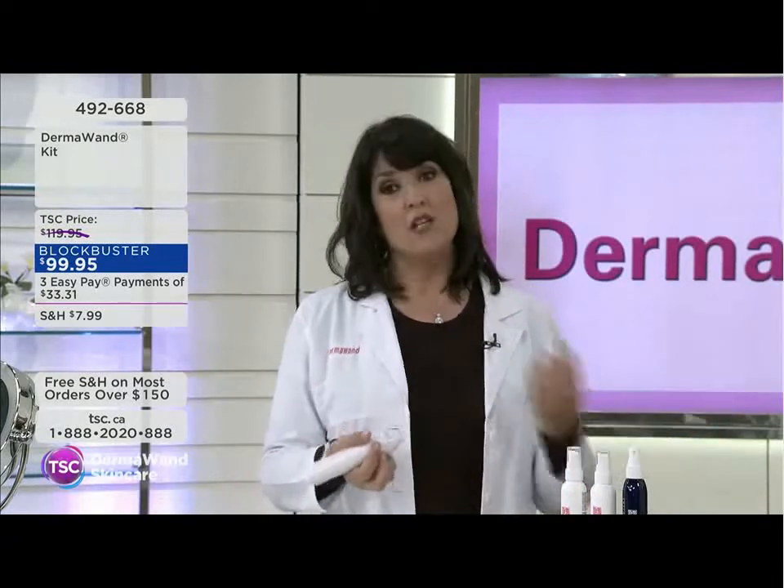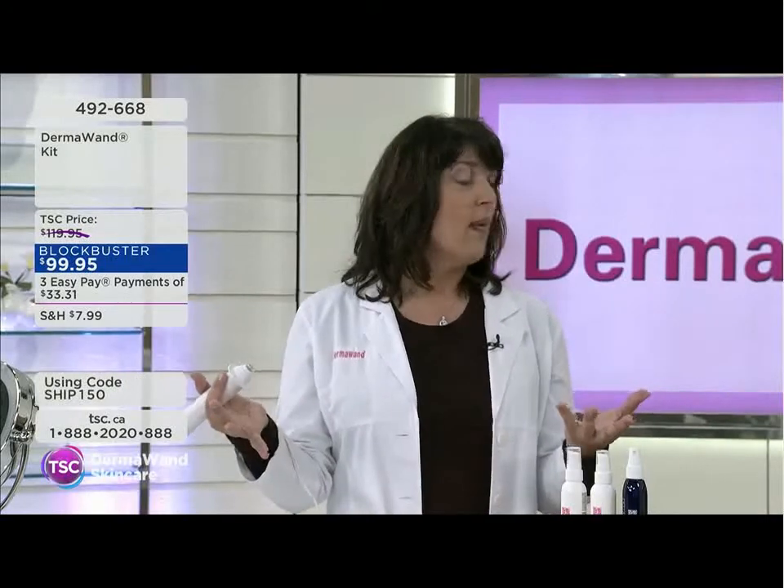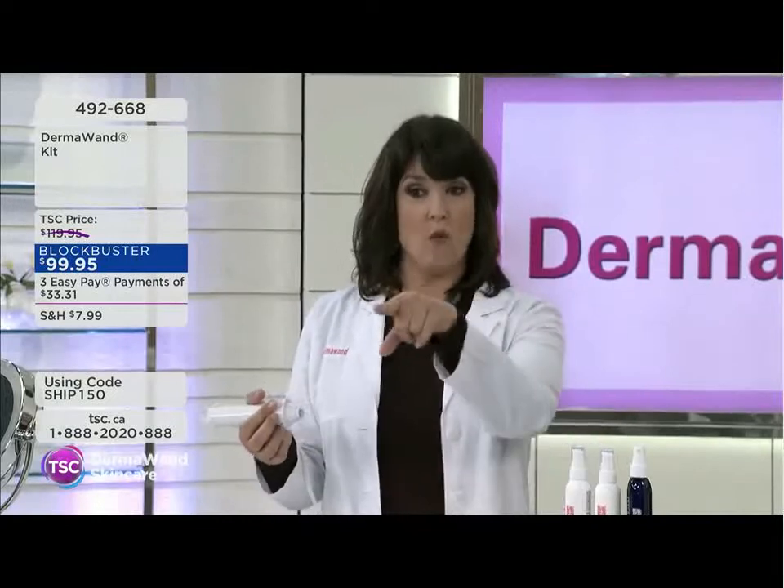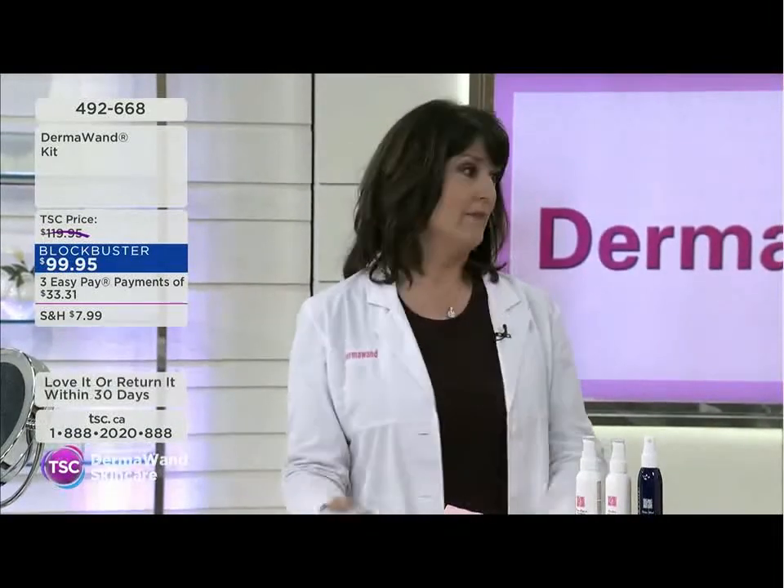To Carol's point, you buy it once, you own it, you do it forever. Or you can go to a spa — Google oxygen facials and you'll pay more than the full price of this for just one single treatment.